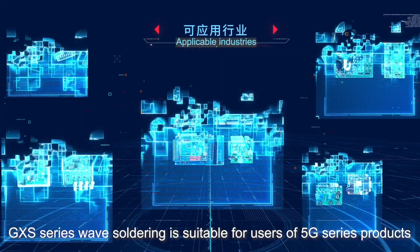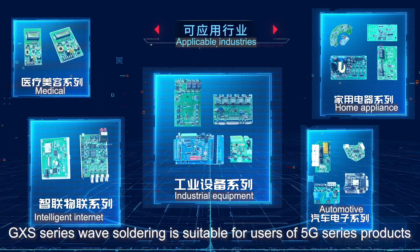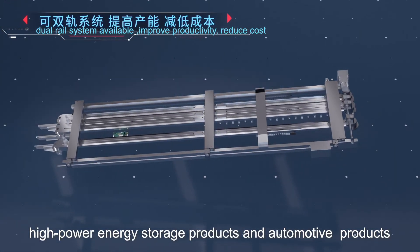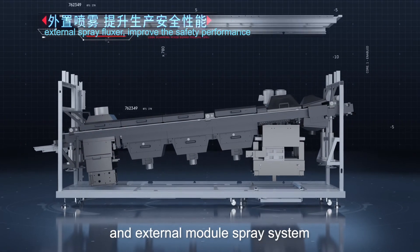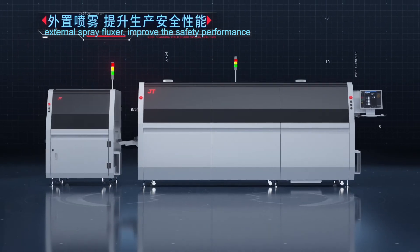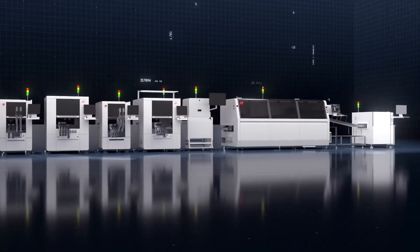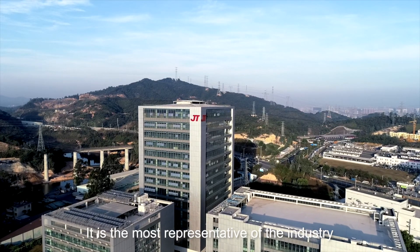The GXS series wave soldering is suitable for users of 5G series products, high power energy storage products, and automotive products. It can be upgraded to a dual rail series and an external module spray system according to production capacity requirements, making it safer and more reliable — the most representative solution in the industry.